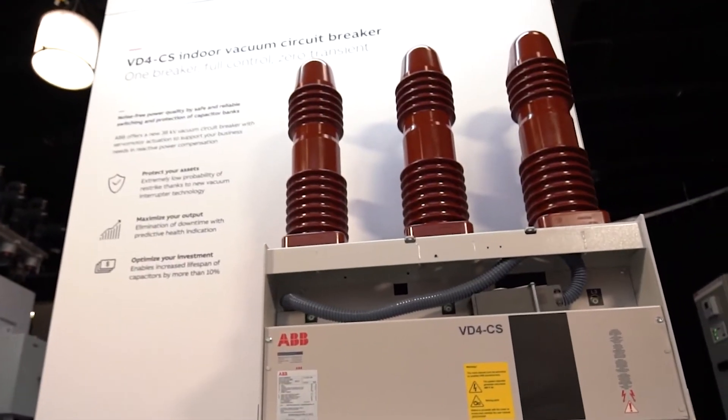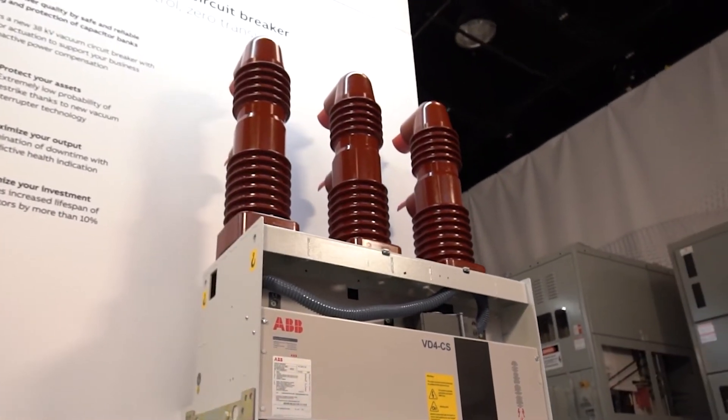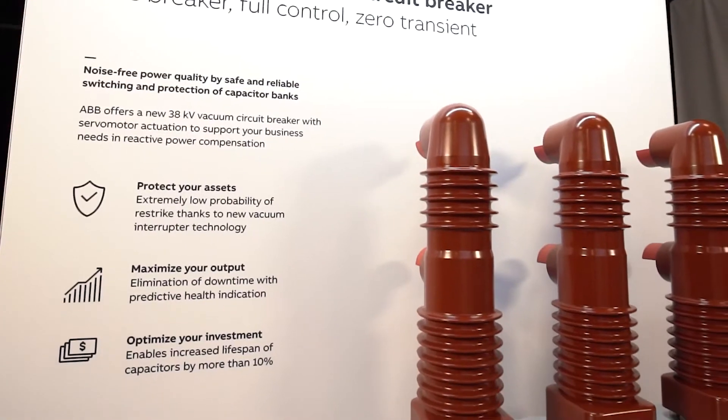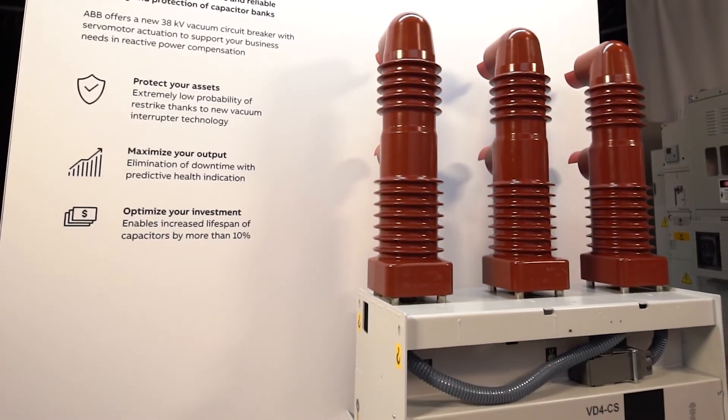Virtually maintenance-free, VD4CS further reduces operational costs and helps increase the lifetime of capacitor banks with up to 20,000 mechanical operations — five times the industry standard. Less maintenance also helps increase personnel safety.